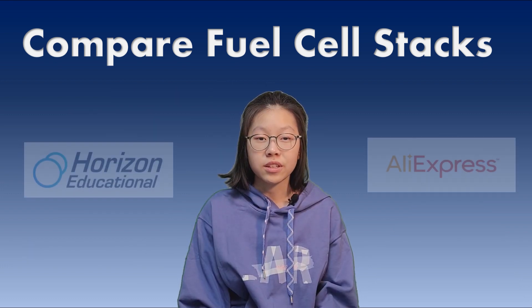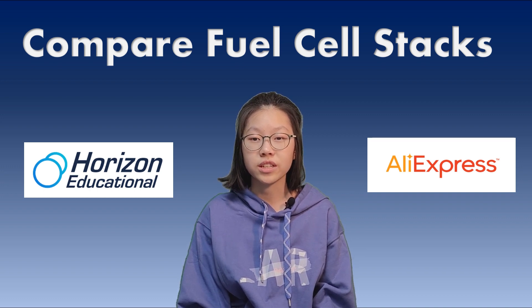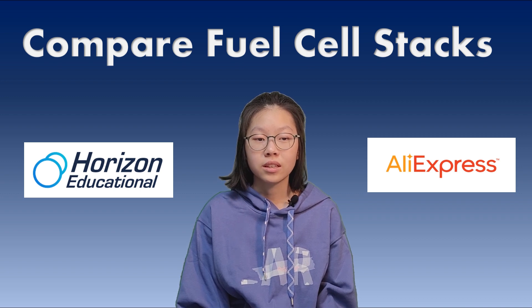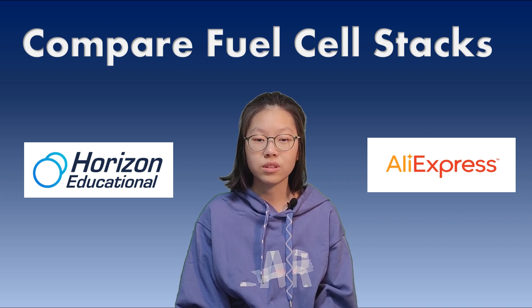Through experimentation, I found out the Horizon fuel cell stack produces more hydrogen than the Chinese stack. When I tested the Chinese stack, I used the hydrogen tank from the Horizon kit, so I think a little hydrogen could leak between the tube and the tank. However, hydrogen bubbles should have risen between the hydrogen tank and the tube after 1 minute has elapsed. It can be seen that there is no leakage of hydrogen between the tube and the tank. Although similar, Horizon's fuel cell stack performed better than the Chinese stack.